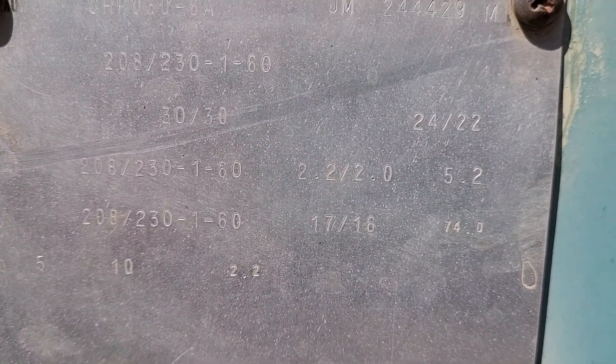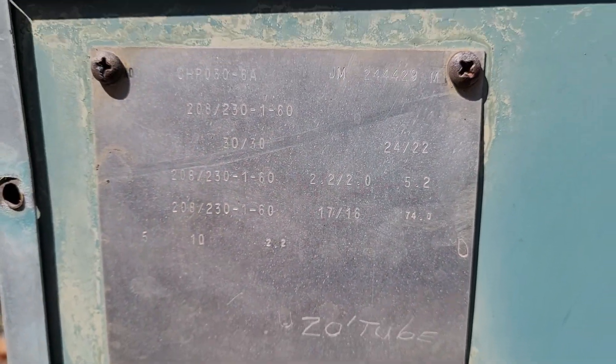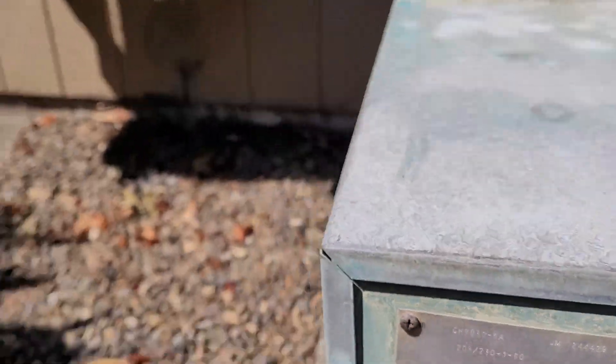And the serial number — I'm not sure where that is. I think that might be right there maybe. The serial might be gone.